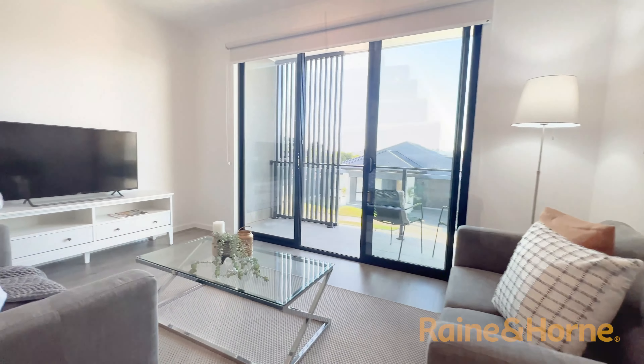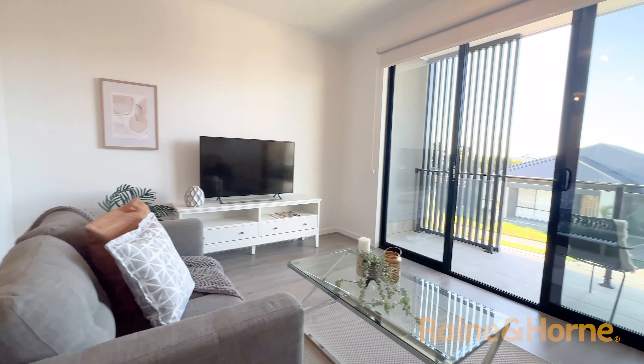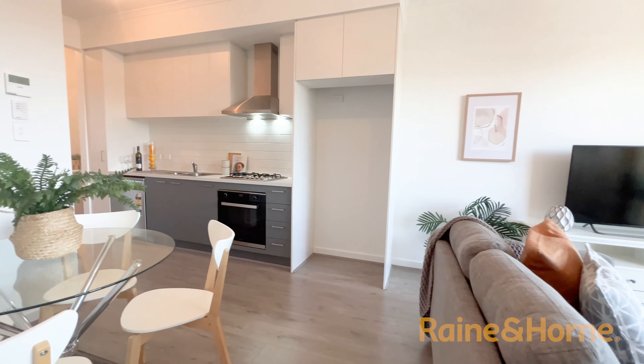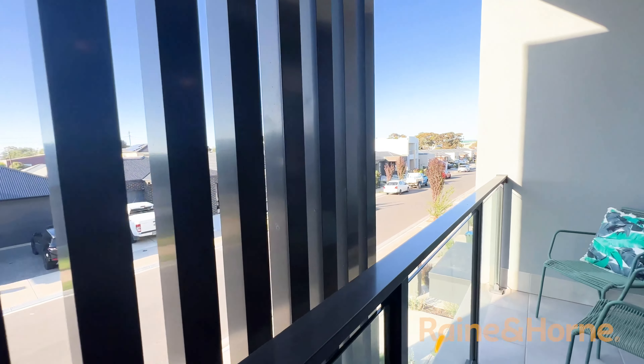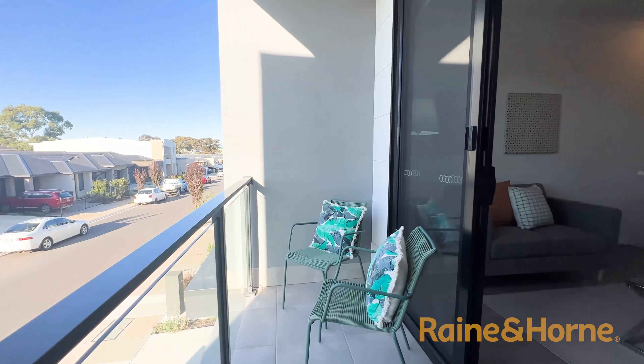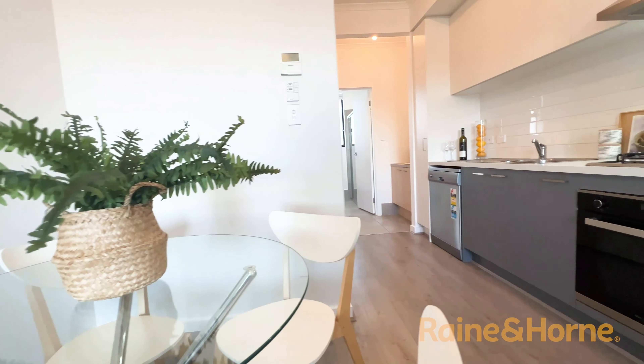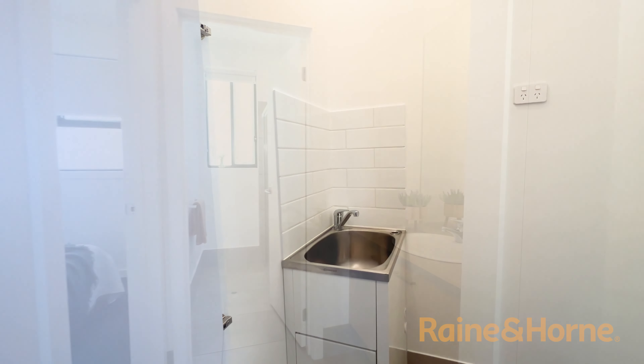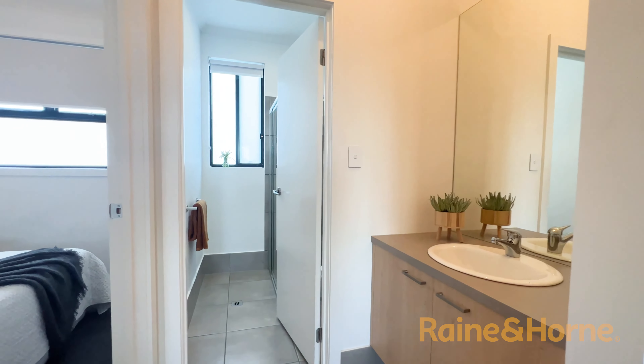Upstairs leads you into your lounge room with sunlit balcony views to enjoy a morning cuppa or an evening wine. The dining space opposite the gas kitchen with dishwasher allows great use of the open plan. The European laundry is handily tucked away.